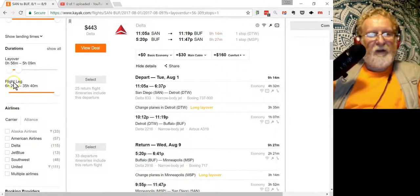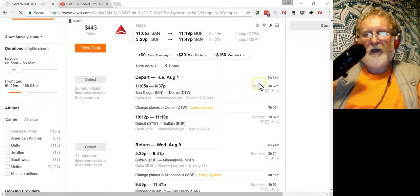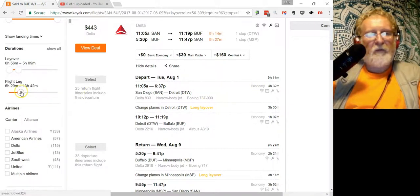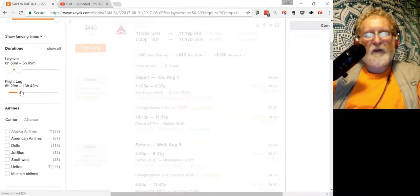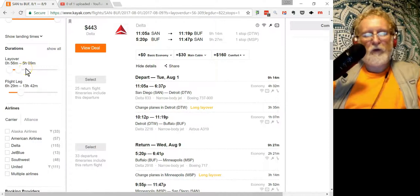For total flight duration, you don't want 35 hours. The actual flight is about nine hours, so 13 hours total maximum is reasonable. The layover duration is critical — don't make it too short or too long.